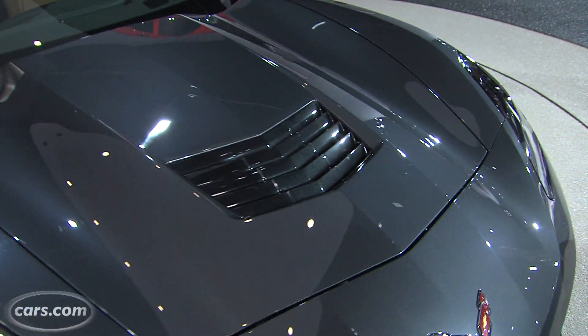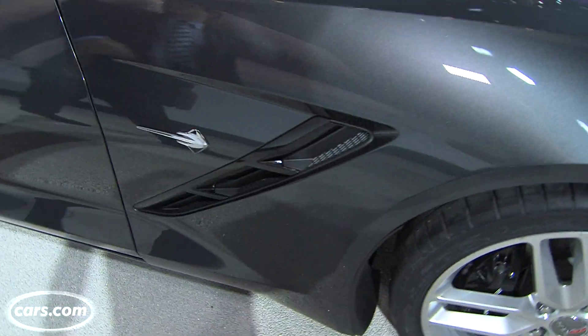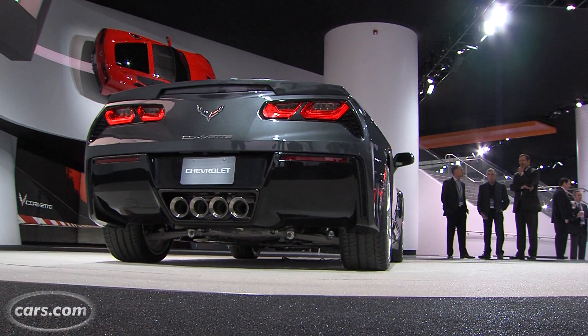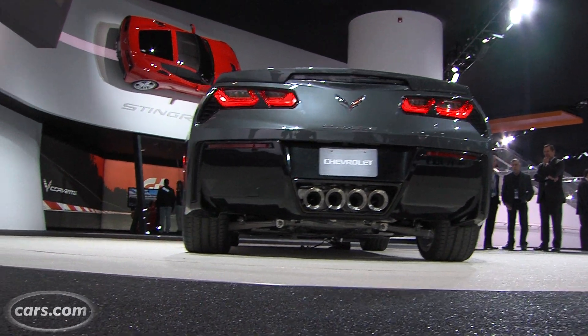Chevy says all of the vents you see on the Corvette are functional. There's heat extraction here from the engine, and again over here on the side. As you come around to the back, this vent right here funnels air into the rear differential, and it comes out here at the very end of the car.